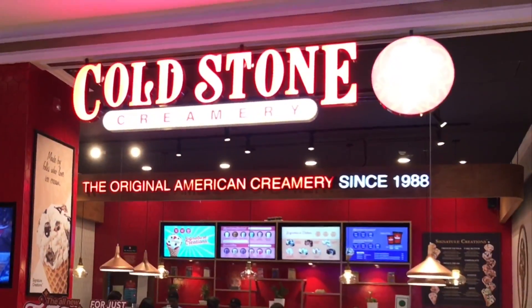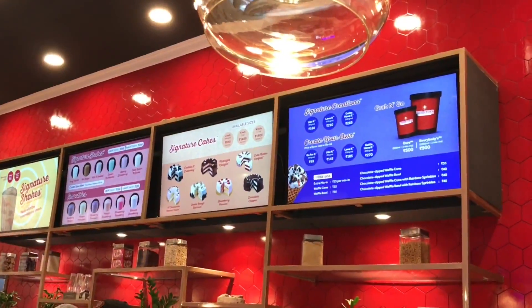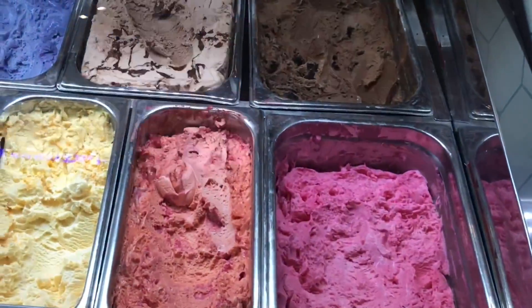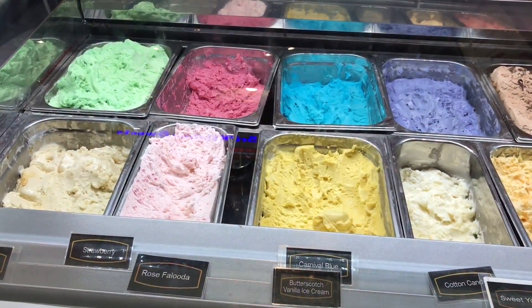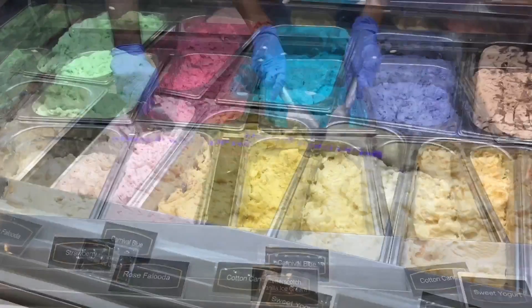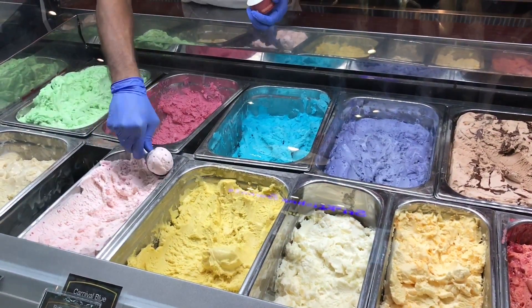Let's take a look at this Cold Stone Creamery in VR Mall in Chennai. They had some really interesting flavors. Each of them costs around 99 rupees, or a dollar and 50 cents.